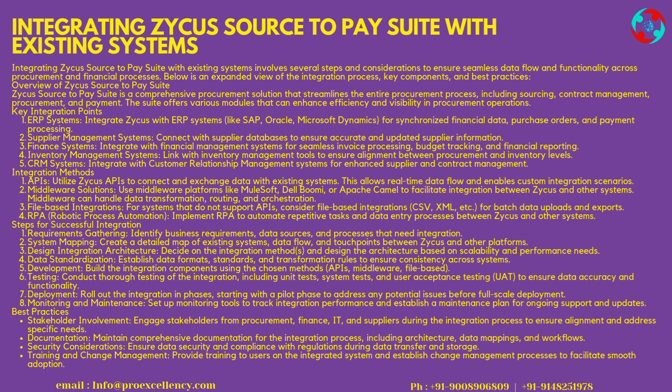Development — build the integration components using the chosen methods (APIs, middleware, file-based). Testing — conduct thorough testing of the integration, including unit tests, system tests, and user acceptance testing (UAT), to ensure data accuracy and functionality. Deployment — roll out the integration in phases, starting with a pilot phase to address any potential issues before full-scale deployment. Monitoring and Maintenance — set up monitoring tools to track integration performance and establish a maintenance plan for ongoing support and updates.